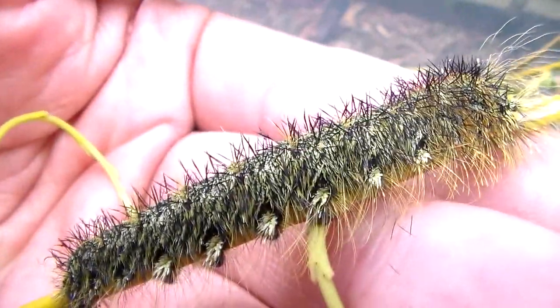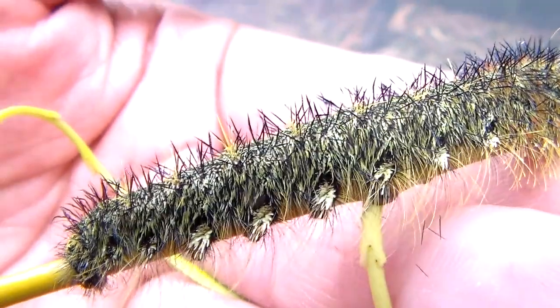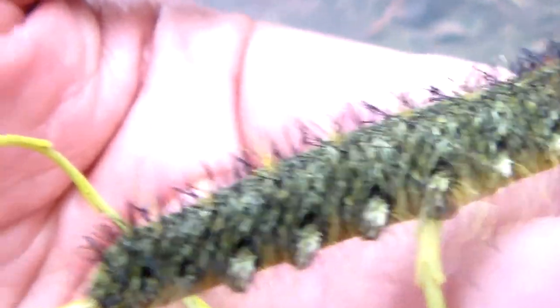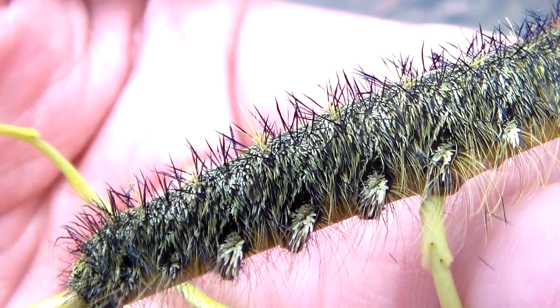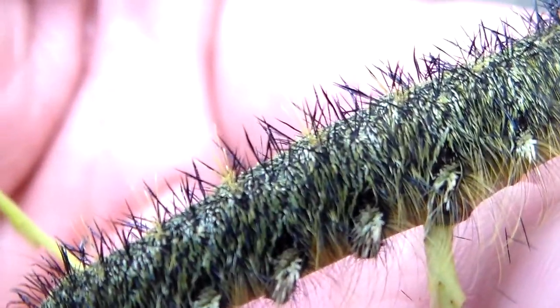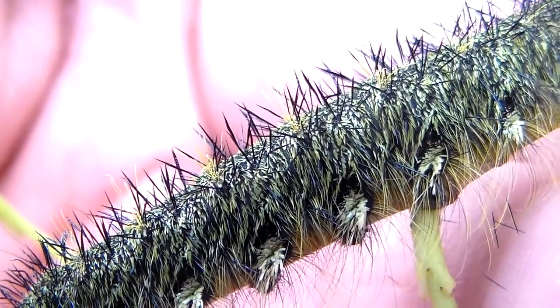I don't like using the word evil too much to describe an animal, but what I'm showing you today is one evil species. As you can see, these caterpillars have razor sharp spines on their backs.